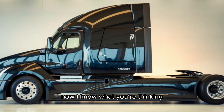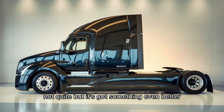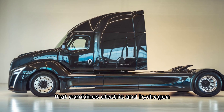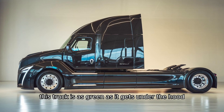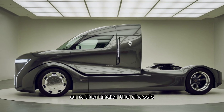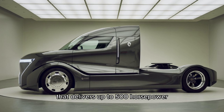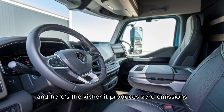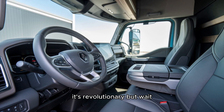It's got a hybrid powertrain that combines electric and hydrogen fuel cell technology. That's right — this truck is as green as it gets. Under the chassis, the Renault Test Truck boasts a hybrid system that delivers up to 500 horsepower and a range of over 800 miles. And here's the kicker: it produces zero emissions. That's not just impressive — it's revolutionary.